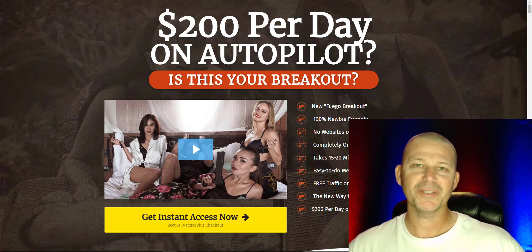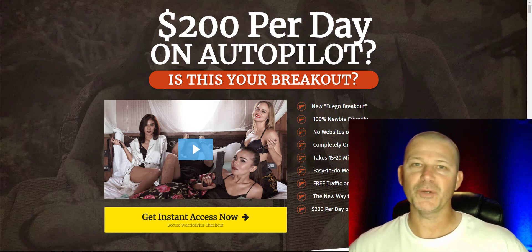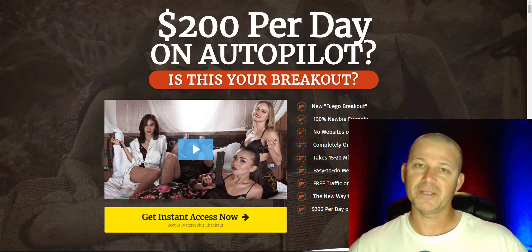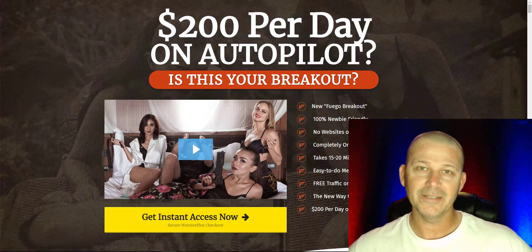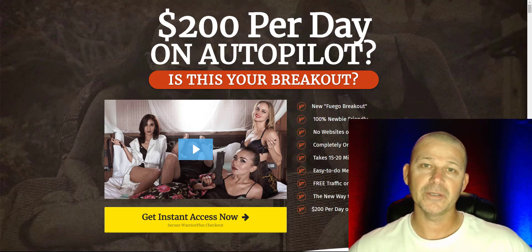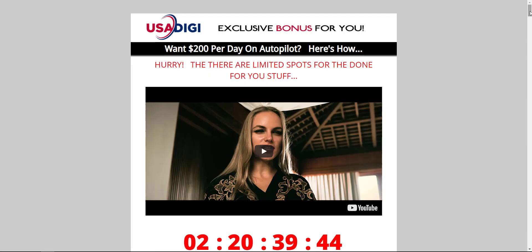Hey everyone, Ronnie Rocksmith here with usadigiacademy.com. Today I'm going to be reviewing the Fuego Breakout — I'm going to show you the sales pages, the OTOs, and all of that good stuff so you can decide if this is something you want to pick up. Before we get to the sales page, I want to show you the cool bonuses I added for this package if you pick it up using my link. It's already included in the bonus area on Warrior Plus, so once you pick this up you can go to your purchase page and get my downloads there. Let me go ahead and move the video so you can see the full screen — here are my exclusive bonuses.